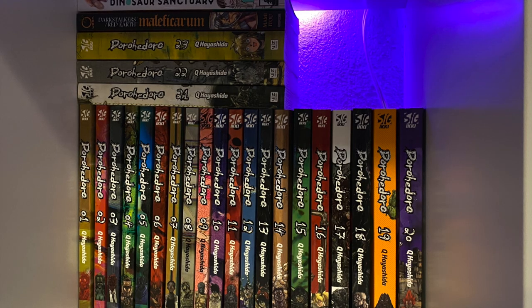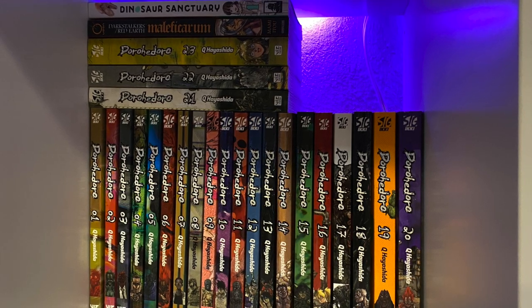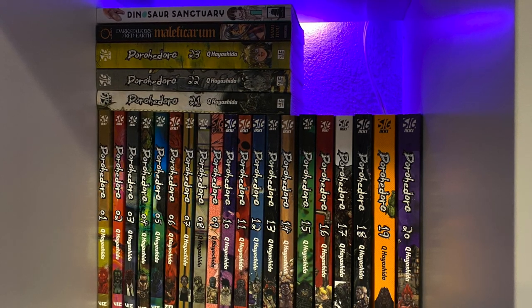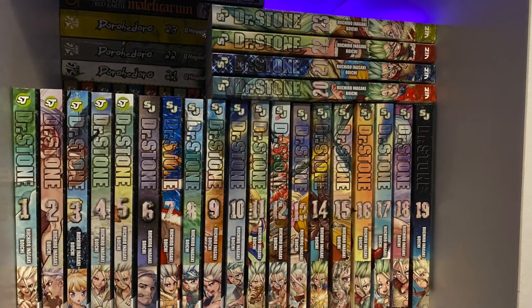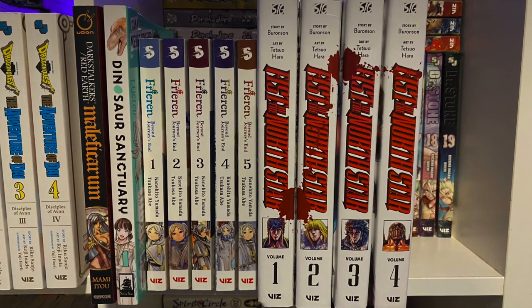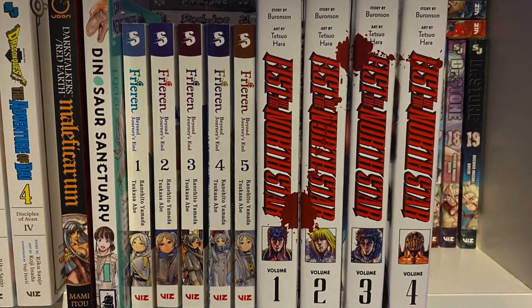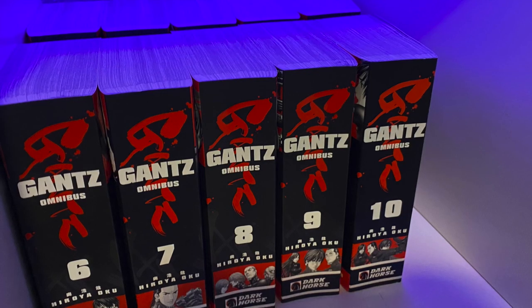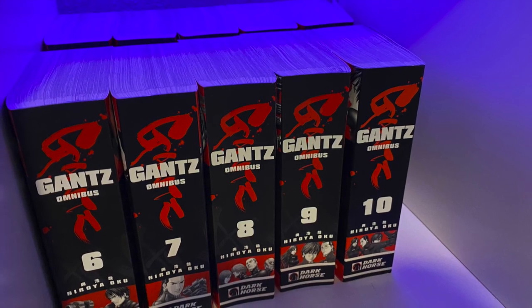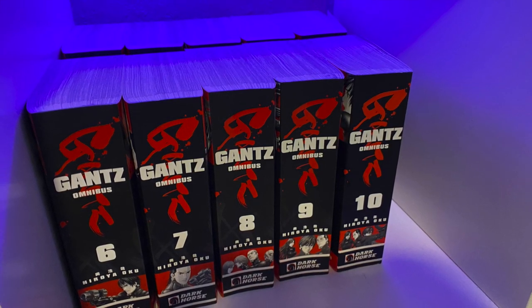The next cube has a little Dinosaur Sanctuary and Darkstalkers manga goodness. But the main focus here should be Dorohedoro — one of the best manga that I've read. I love that series. Q Hayashida can do no wrong, in my opinion. Second layer of that, we add Dr. Stone — one of my favorite recent Shonen Jump entries. Frieden, the first five volumes. I made a first impressions video on this channel if you want to see it. First four of the Fist of the North Star hardcovers. Next up is Gantz — I have the first 10 omnibus editions, only two more to go and we'll have this series completed.